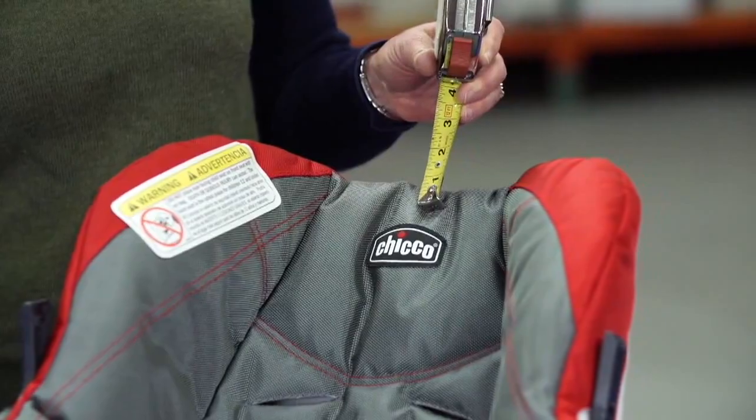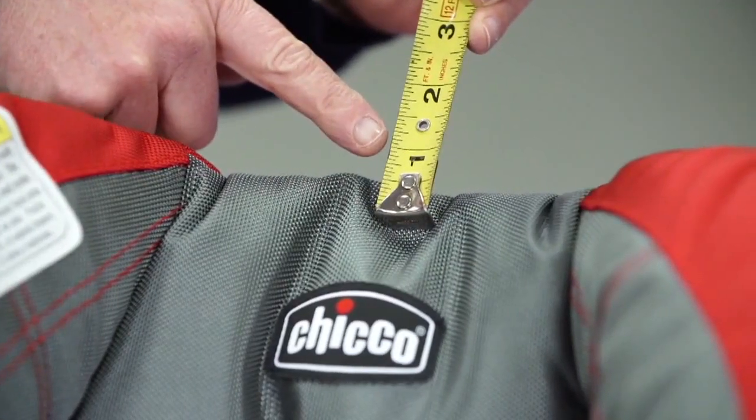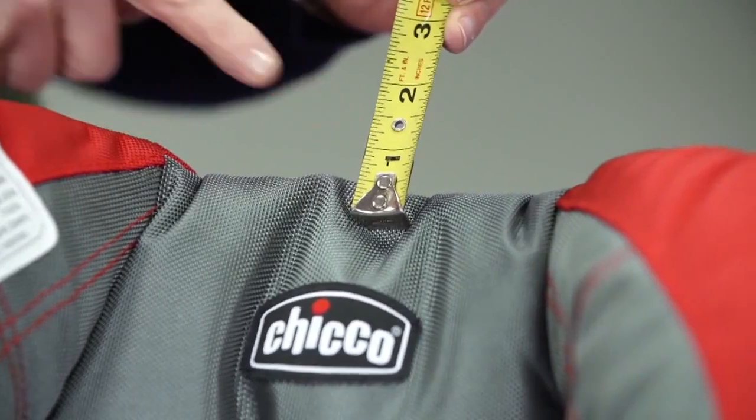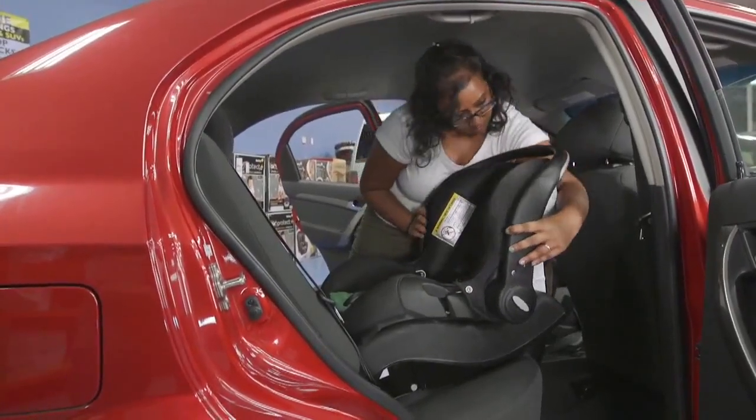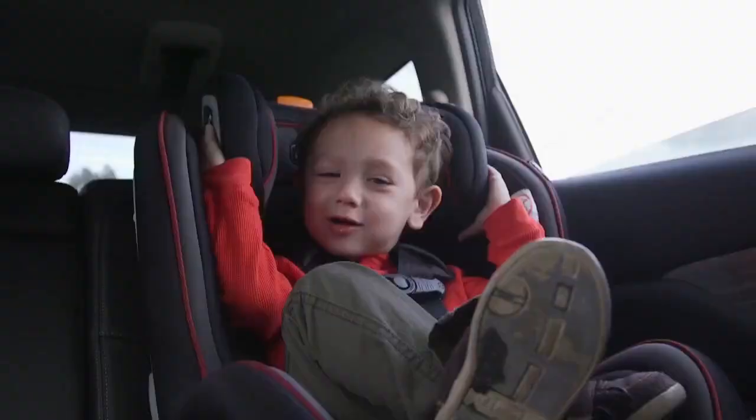Children are technically too tall for an infant carrier seat when their head is less than one inch from the top of the carrier's shell. But Consumer Reports' new advice goes further: they recommend that all children be moved to a rear-facing convertible seat by their first birthday, even if they haven't outgrown their infant carrier. You should keep your child in a rear-facing seat until at least two years old.